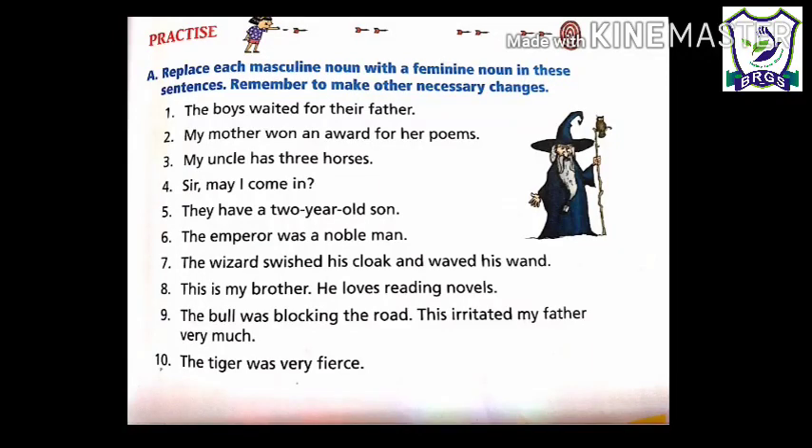Students, let us do some book work now. Exercise 8: replace each masculine noun with a feminine noun in these sentences. Remember to make other necessary changes. There are some sentences given and we have to replace masculine nouns with feminine nouns. Like number 1: 'The boys waited for their father.' Boys and father are masculine nouns, so we will change them. It will be: 'The girls waited for their mother.'